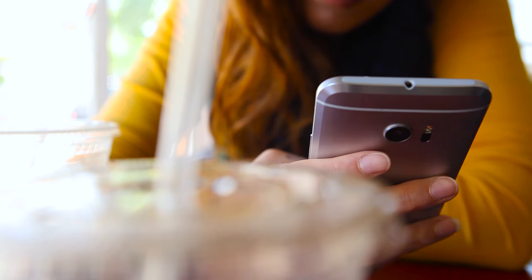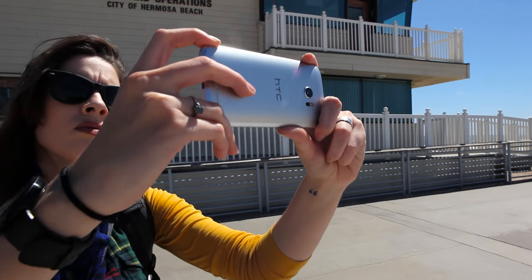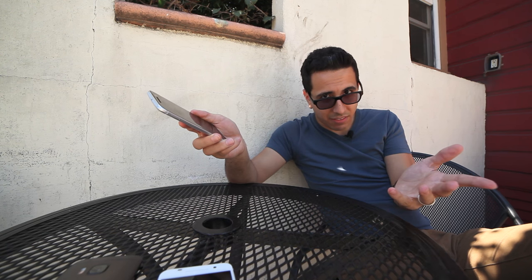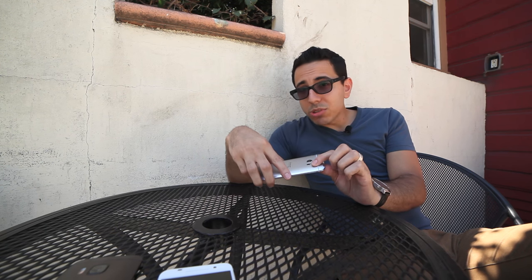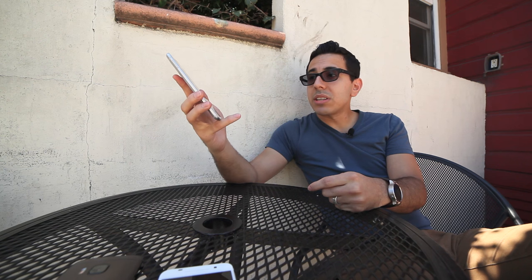The camera around the back sports optical image stabilization, just like the front-facing camera. There's dual-tone flash on the back and laser autofocus as well, and supposedly these optics are going to be pretty darn fantastic — first impressions are pretty darn good.